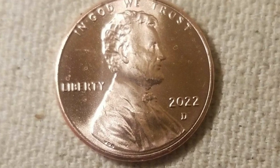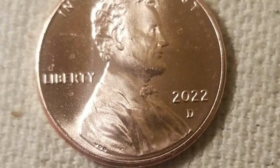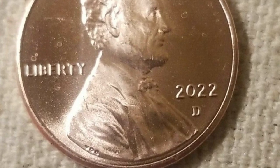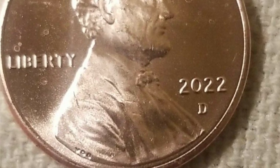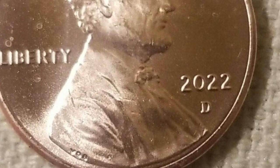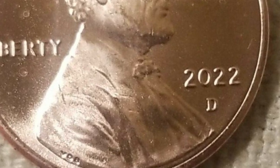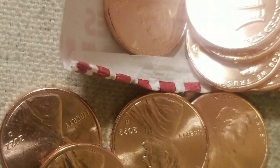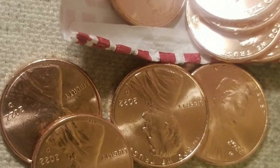Here we are looking at a 2022 Denver minted Lincoln cent. If you go to the bank and ask for rolls of pennies, you could potentially get a roll of new pennies. It's all luck at the end of the day. These pennies are selling on eBay — this roll right here sold for nearly $40, and you're talking 50 cents face value for $40.